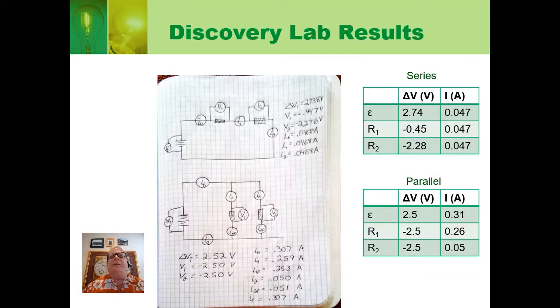While we're still on the series circuit, let's take a look at the currents. You'll notice that the current coming out of the battery, 0.047 amps, was the same as the current through the first resistor and the same as the current through the second resistor.